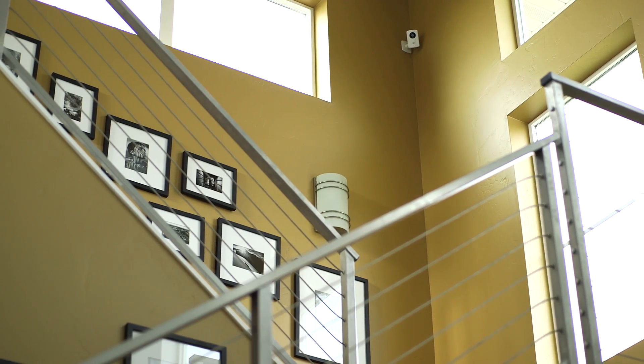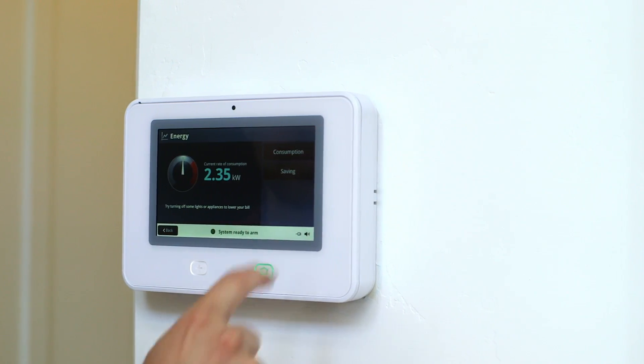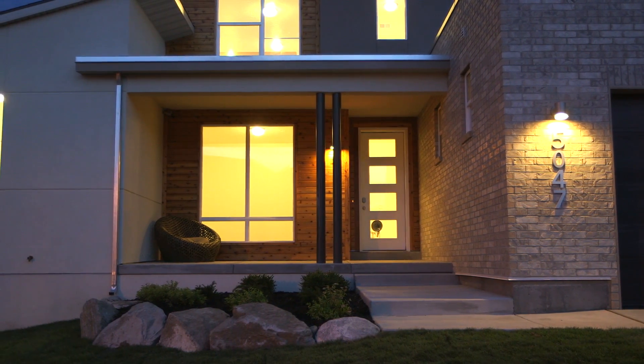Historically, green technology has been really expensive, but our goal as a company is to take technology and make it affordable. The house also includes the latest Vivint technology. By using the Vivint touchscreen panel, customers can see exactly how much energy they're using and when, allowing them to reduce the amount of power the home consumes.